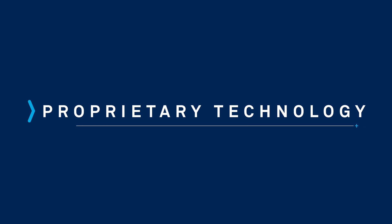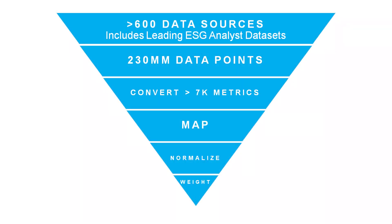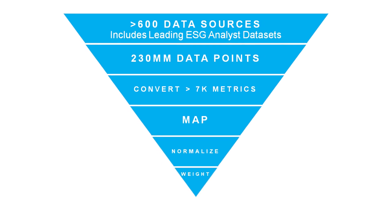Their proprietary technology aggregates over 600 disparate CSR and ESG sources to generate stable, consistent consensus ratings. Using a big data algorithm to analyze 230 million data points, CSR Hub calculates more than 7,000 ESG metrics that are mapped, normalized, and weighted to produce an overall CSR rating of perceived performance for a company on an absolute scale of 0 to 100.